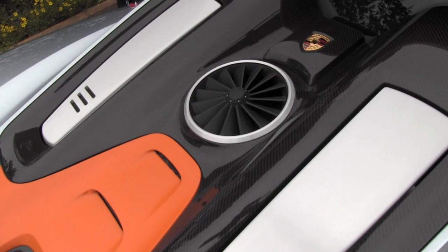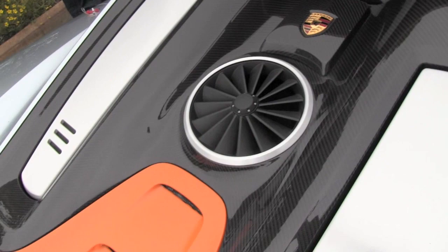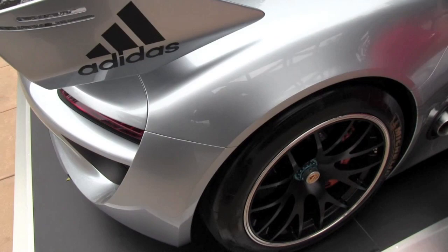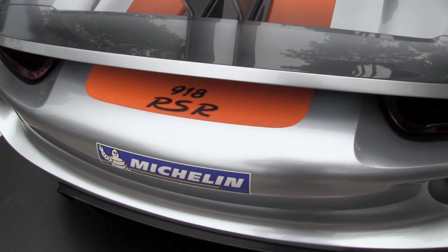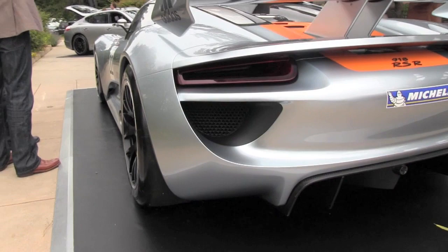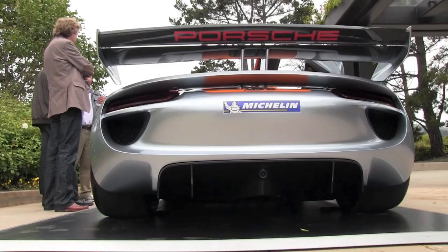Do you have any performance numbers you could share with us from YSOC? Well, I can't talk about zero to sixty, but we have the engine of the RS Spyder and depending on the setup it is about 570 horsepower, and the electric motors in the front can activate an additional roughly 150 horses for a short time. That's very similar to the GT3 RH that actually raced at Road Atlanta here in the US as an exhibition class, and it was quite successful.